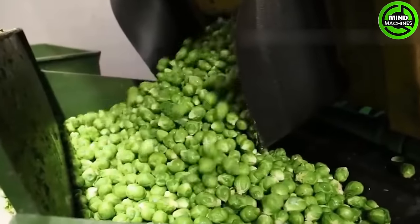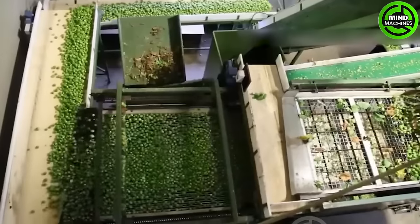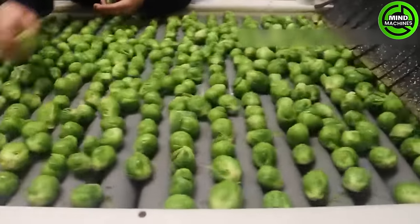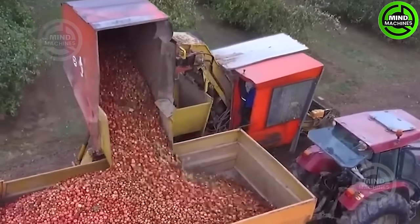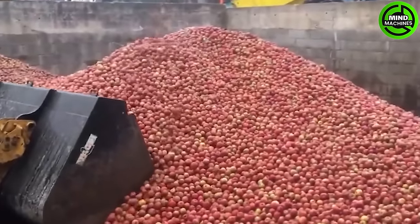Following the harvest, the sprouts are transported to the factory for washing and packing. According to a USDA report, the United States produces an average of about 33,000 tons of Brussels sprouts annually, with 80% of that being processed into frozen food. The production of apple juice is flawlessly executed from beginning to end, employing cutting-edge agricultural machinery to guarantee efficiency and precision at every stage.